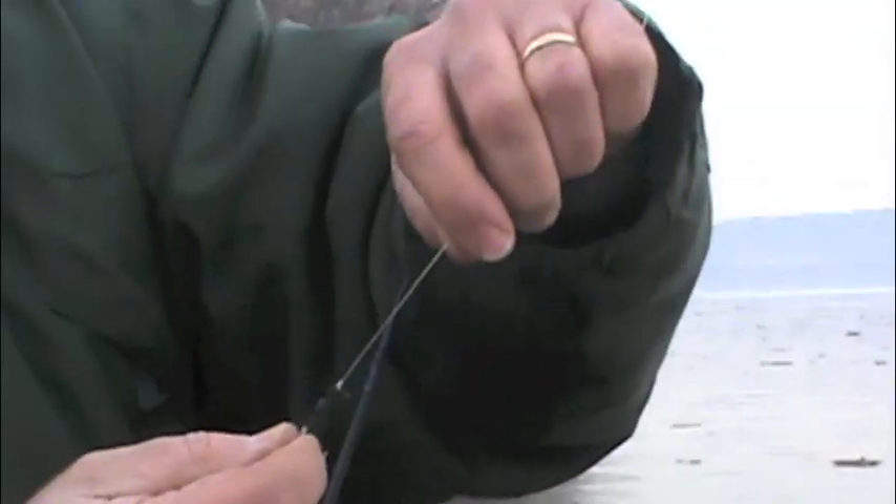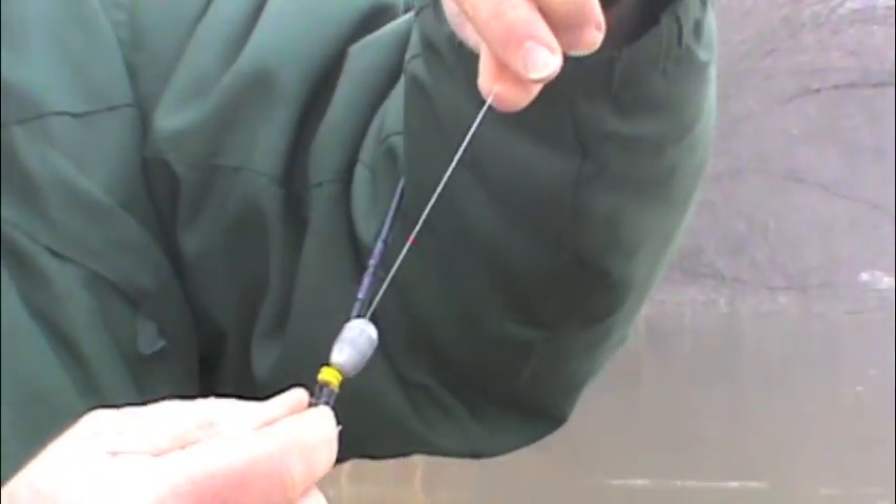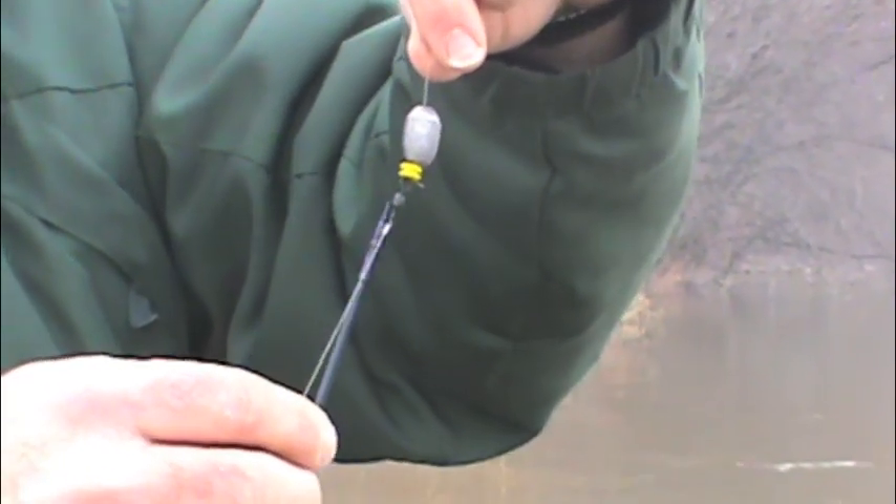You don't need a lot in the wintertime — that's all you need to do. We've got a leader, we've got a swivel, we've got a sinker bumper to protect our knot when our sinker hits it. And that's all we got to do — let's go get some fish.